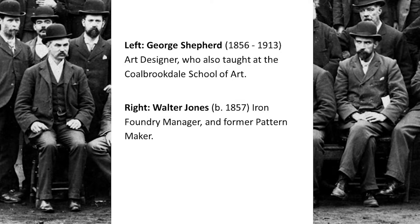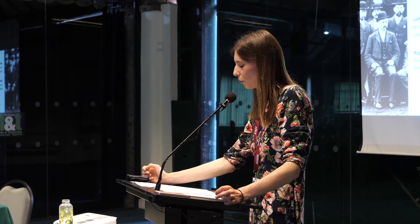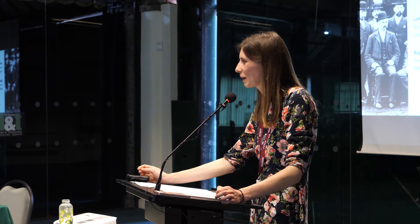The chap who wrote the note, sitting at the front on the left, is George Shepard. He was born in 1856 in Dawley, and for many years was the art manager at Coalbrookdale. He attended the School of Art, where he won numerous prizes for his work, and later taught there too. When he died in 1913, apparently the works shut at 1pm for the whole afternoon — so he was a very well-respected character.